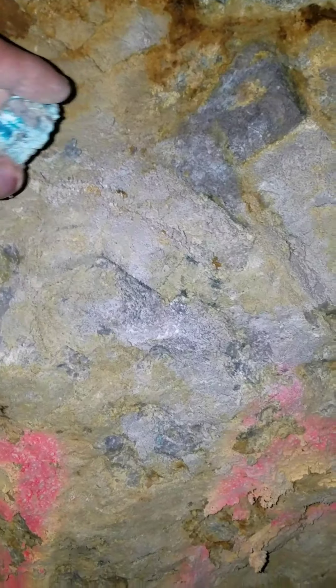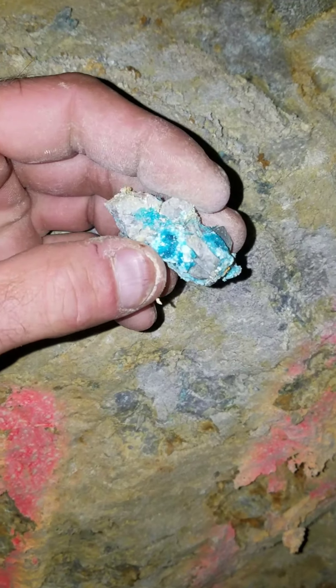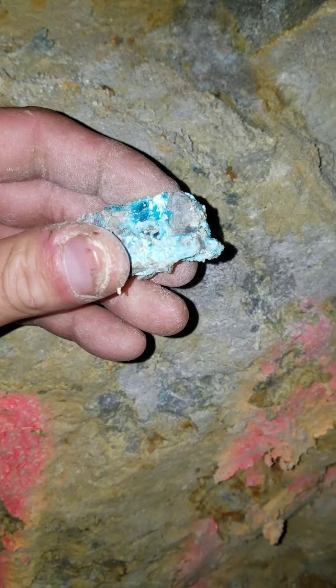Look at that — how pretty is that? I'm taking all the good stuff. That piece sitting right there, look how pretty that is. Wow, look at that. How amazing is that?